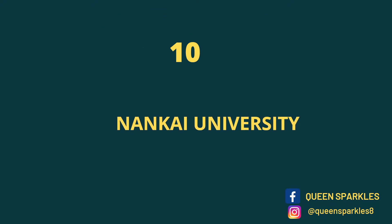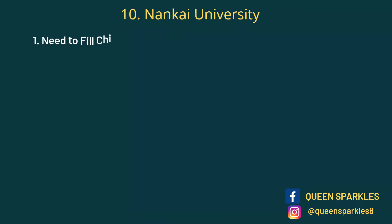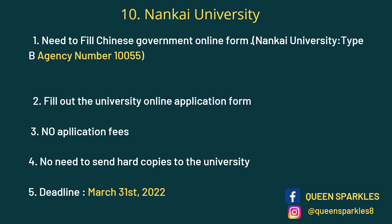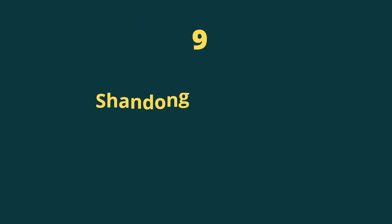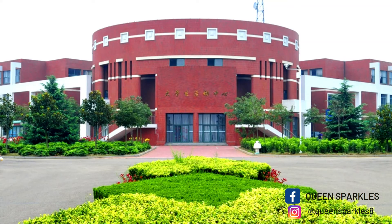First on the list we have Nankai University. This university is located in Tianjin and it's one of the best universities in China. For Nankai University you just need to fill out the CSC online form, choose Type B, and the agency number is provided. Secondly, fill out the university online application form. No application fees, no hard copies required. The deadline is 31st March.